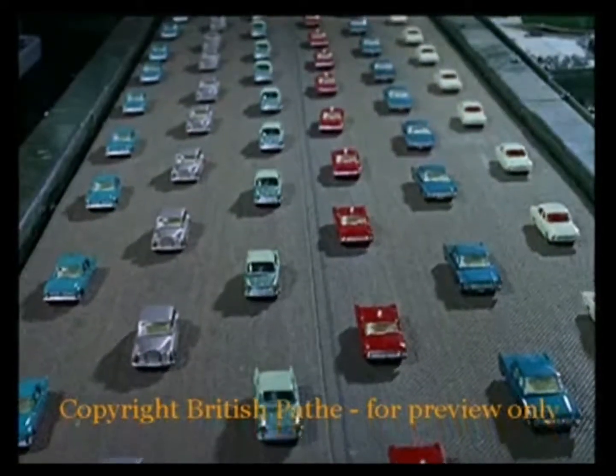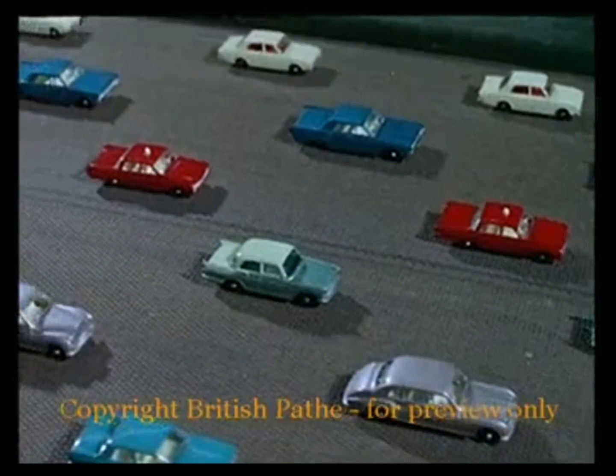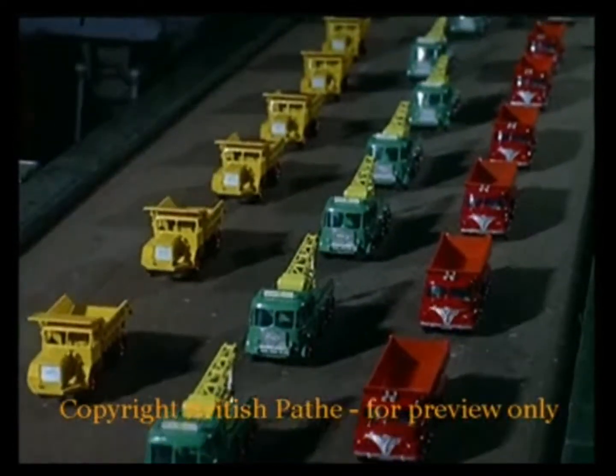It began on a production line of glitter and promise. Even these matchbox replicas of their expensive big brothers start life like that at a Hackney factory.